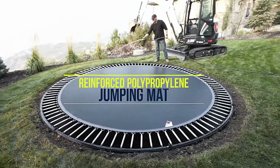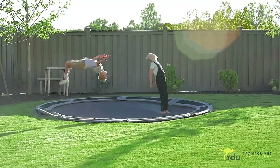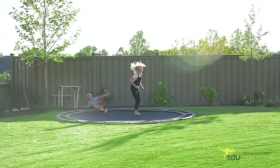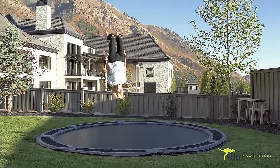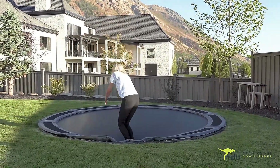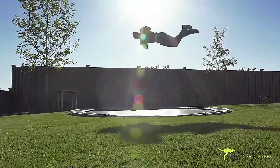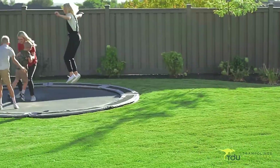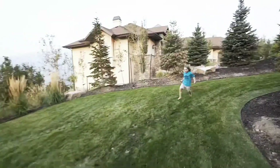What sets the in-ground trampoline apart is its seamless integration with your outdoor space. Most of the trampoline is tucked away underground, catering to those with a keen eye for aesthetics. Moreover, its design prioritizes safety, significantly reducing the risk of injury from falls compared to conventional trampolines. With its innovative features and enhanced safety measures, the in-ground trampoline offers a thrilling and worry-free experience for the whole family, making it the ultimate backyard essential.